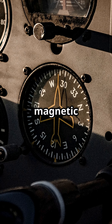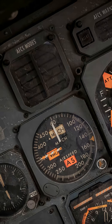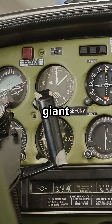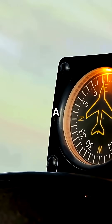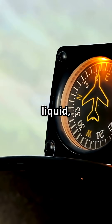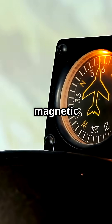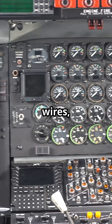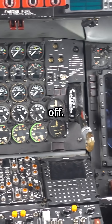Ever noticed that the cockpit's magnetic compass isn't on the panel? On most jets, it's up on the ceiling. The reason is the panel itself is a giant magnet factory. A magnetic compass is just a magnetised float in liquid, aligning with Earth's magnetic field, but it's so sensitive that even nearby wires, radios, and gyros can throw it off.